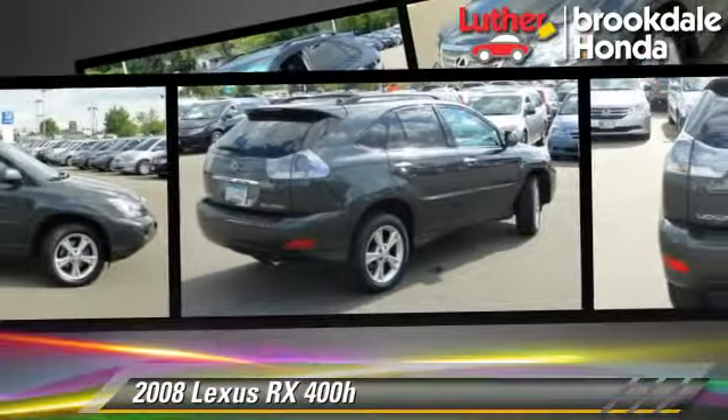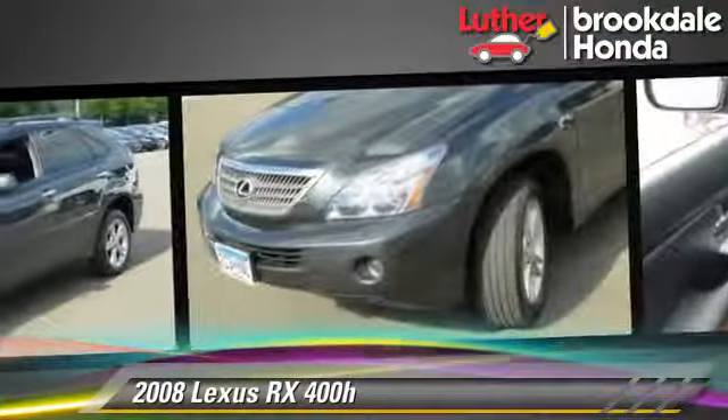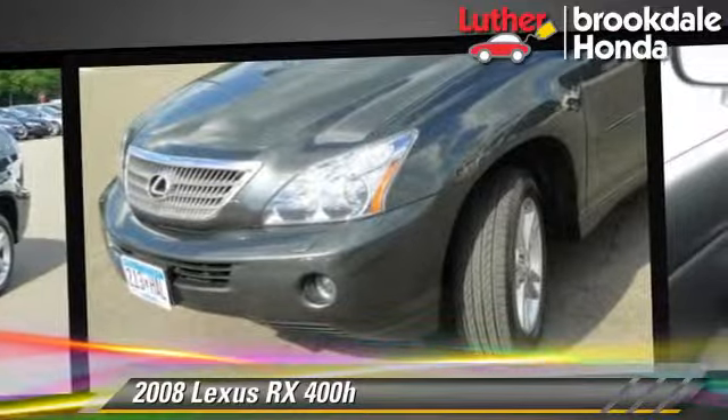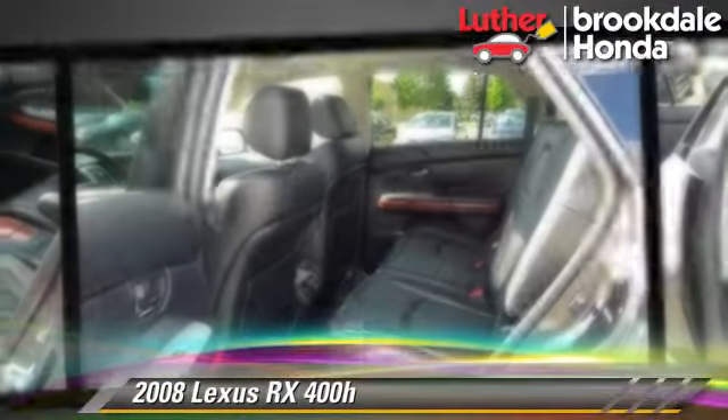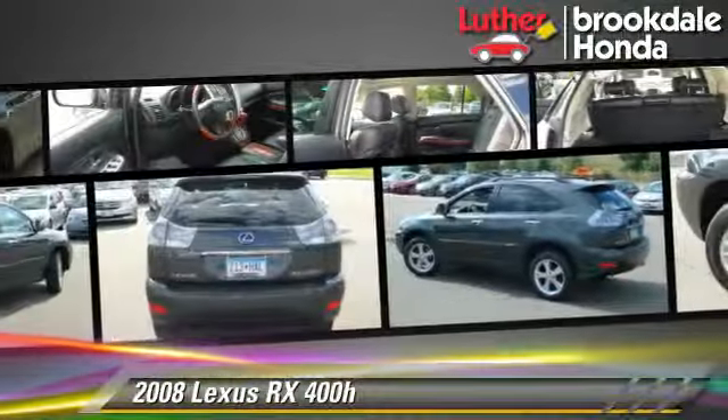The 2008 Lexus RX 400H, powered by a 3.3 liter V6 engine with a continuously variable transmission. This vehicle, with fewer than 70,000 miles on the odometer, gets up to 22 miles per gallon. This Lexus features air conditioning, a sunroof, and all-wheel drive.